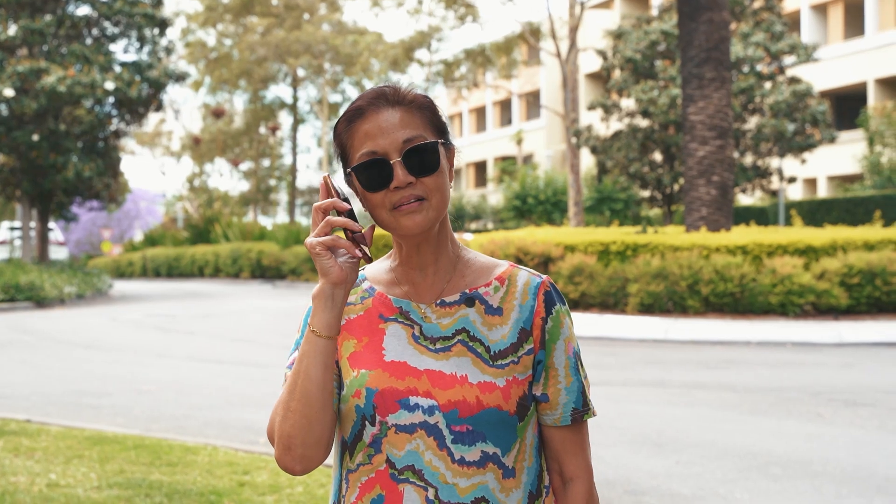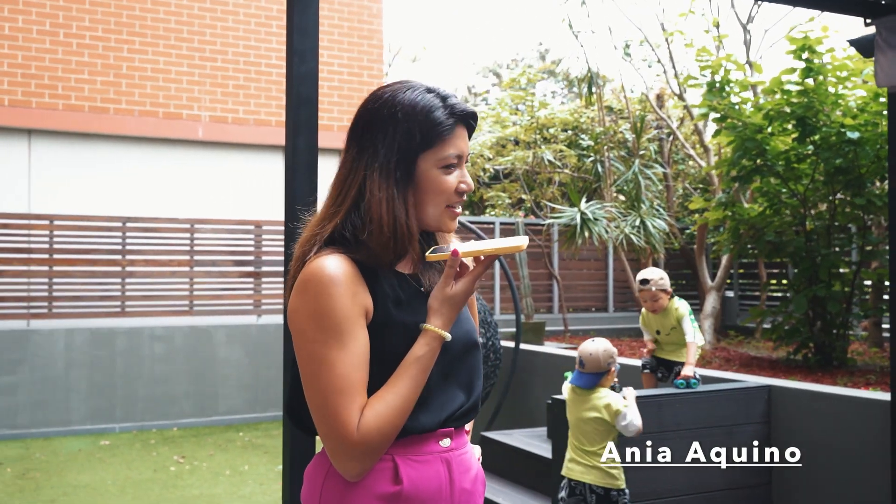Hey mum, it's Anya. I'm actually with the boys at the moment. We're visiting this place that we've got coming to market. It's in Wentworth Point.